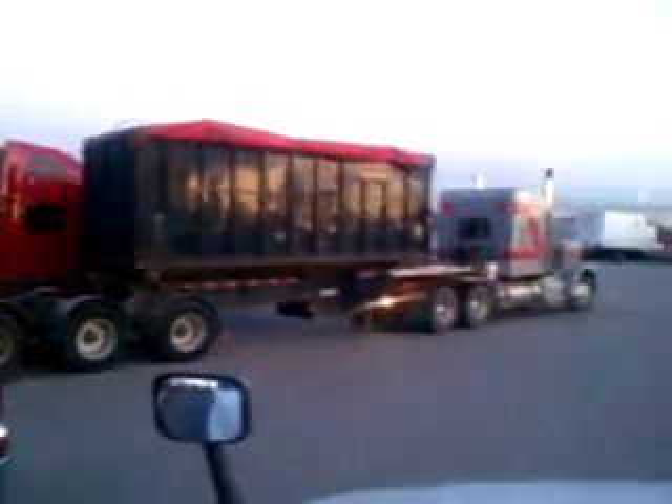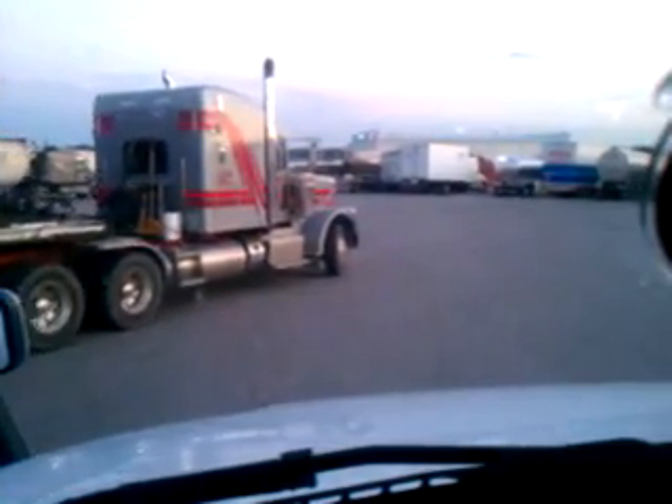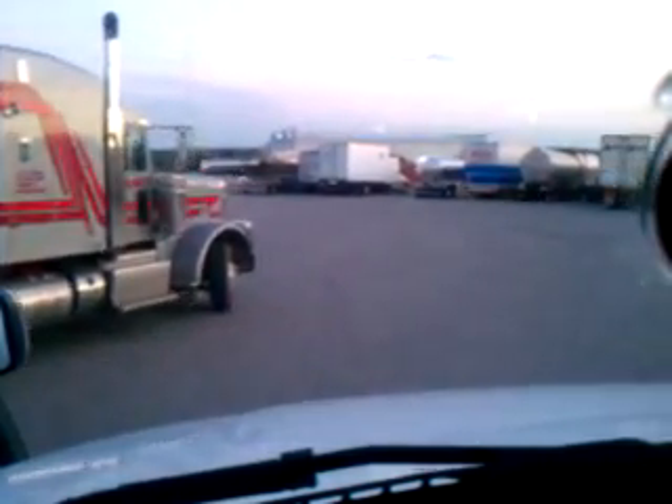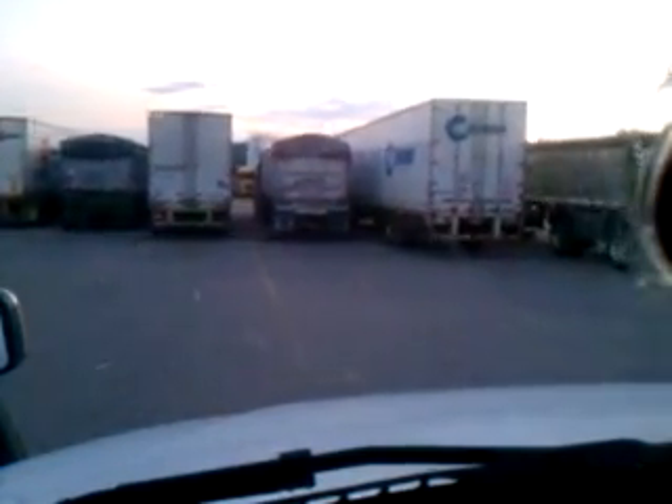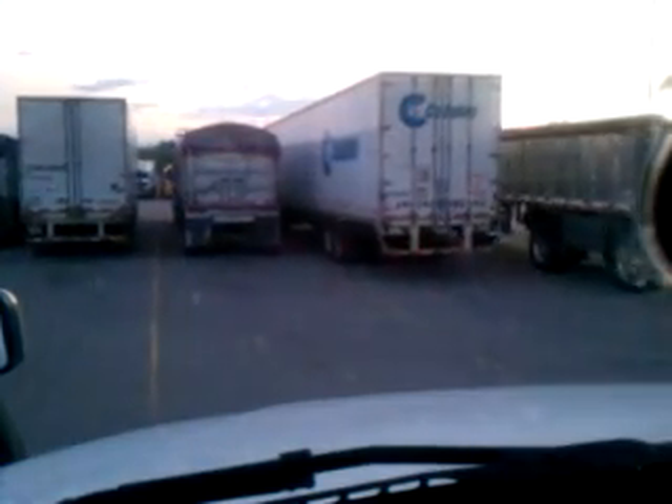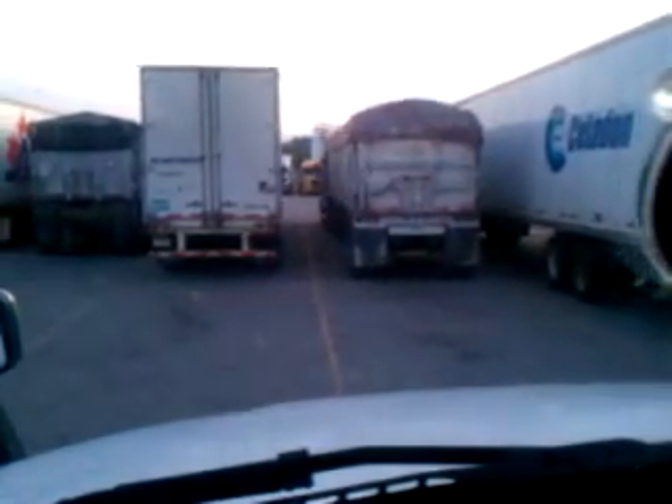Looks like he's doing a good job — he must have a lot of practice. It looks like he can do it sometimes easier than I can get one trailer in a hole. There are quite a few trucks out here. Looks like he might turn it back into the hole now. I think he only had to pull up once.